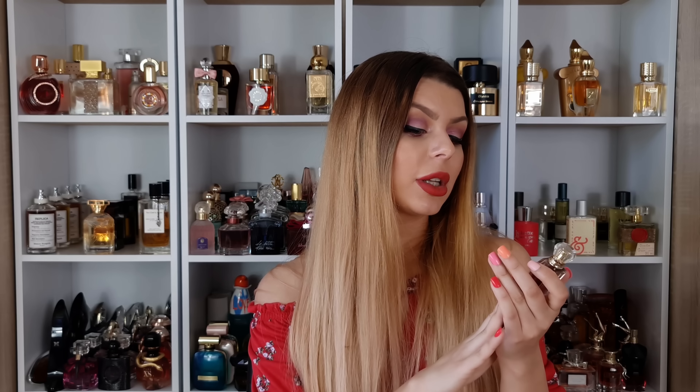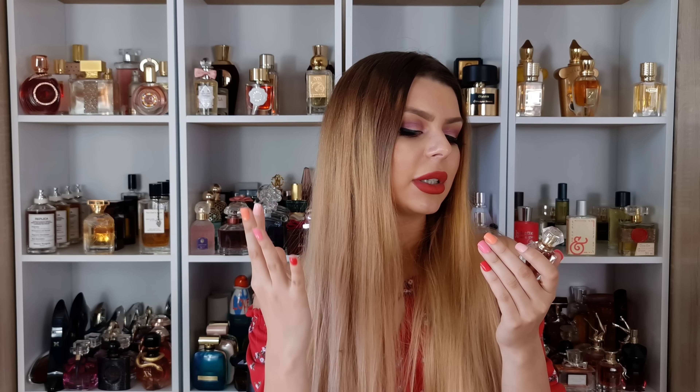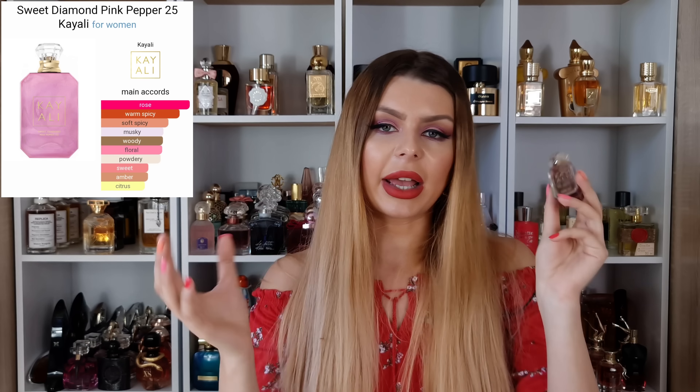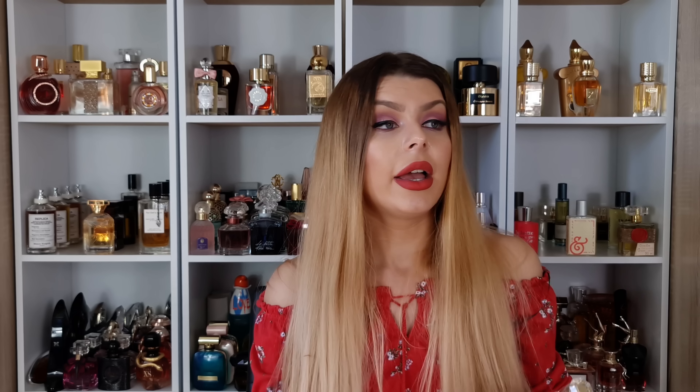Now let's move on to a scent that everyone is talking about because it's a newest release — basically the entire YouTube loves this perfume, and guess what? I love it too. I'm talking about Sweet Diamond Pink Pepper 25 from Kèali. That's a very long name, and I got just a 10ml bottle because I have all of my other Kèali perfumes in 10ml and I just want to try this — it was a blind buy.